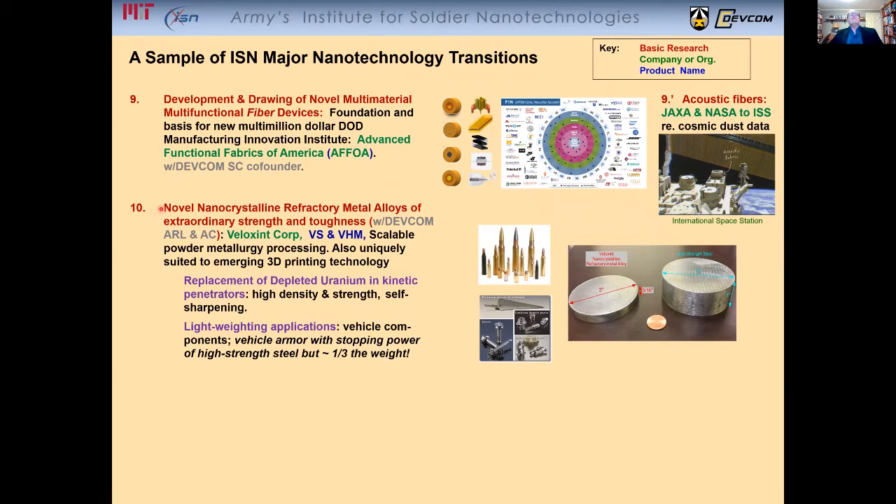The discovery of novel nanocrystalline refractory metal alloys of extraordinary strength and toughness. The company is using this for a variety of applications, including the replacement of depleted uranium kinetic penetrators, light-weighting applications for various vehicle components, and — very importantly for the military — vehicle armor with the stopping power of high-strength steel but approximately one-third of the weight. Imagine how important that could be.